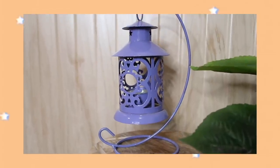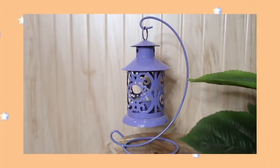I also got this from Chandni Chowk — sorry, I almost dropped it! It's a beautiful hanging lantern in a light lavender/purple shade. You can also place it on a table. It has a tea light candle inside and I think it was only for around 120-150 rupees.